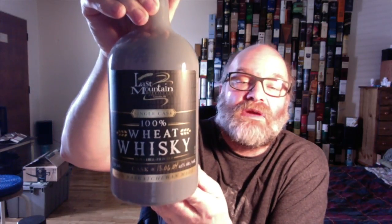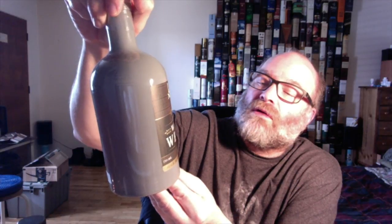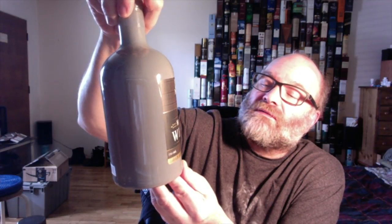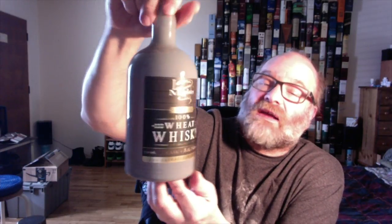What I've got now is this one here — a Last Mountain 100% wheat whiskey, bottled at 45% alcohol by volume, cask number 13.0604. So I guess the cask started in 2013. 100% made in Saskatchewan. Single cask. This one was sent to me by Snearson in Saskatchewan, and he sent me a lot of stuff recently, so I better hurry up and start tasting these things before I get overrun with Saskatchewan whiskey.